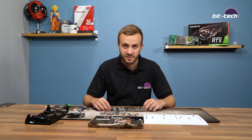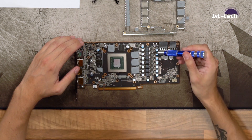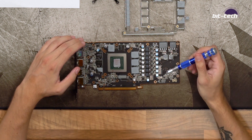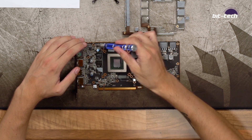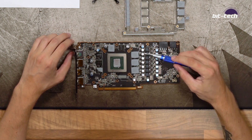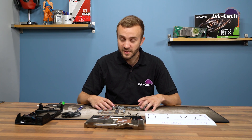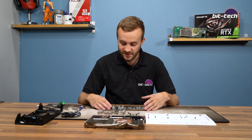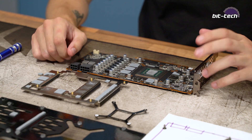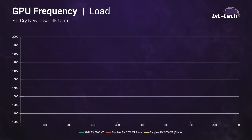Although Sapphire is using a custom PCB, the power phase count is the same — referred to as 7+1+2. The 7+1 refers to the GPU: seven main phases plus one secondary GPU phase. The 2 is for the memory, and there's also one additional phase related to the memory communication interface between the GPU and memory. Overall, Sapphire has done a pretty decent job with this design — the new PCB is compact, most main components are directly cooled, and there's even some cooling on the backplate. Time to reassemble and jump into the benchmarks.